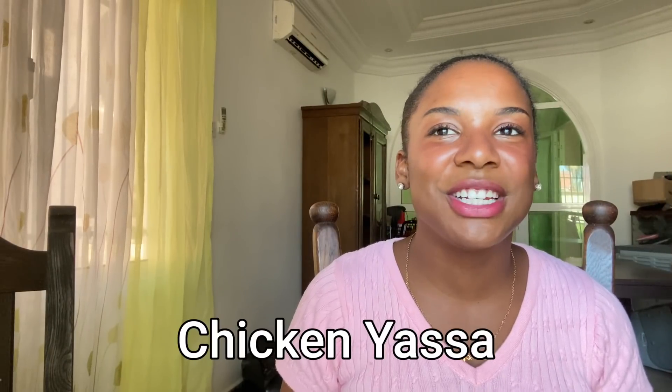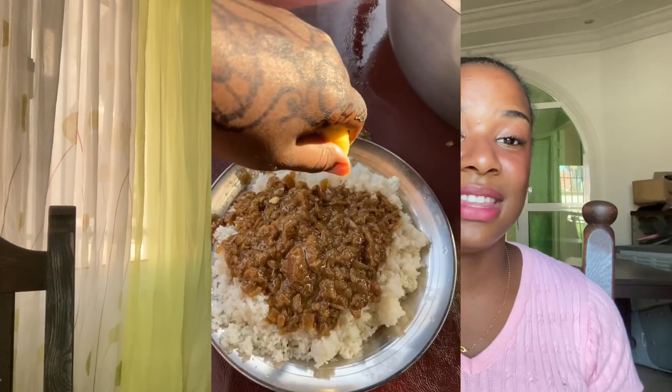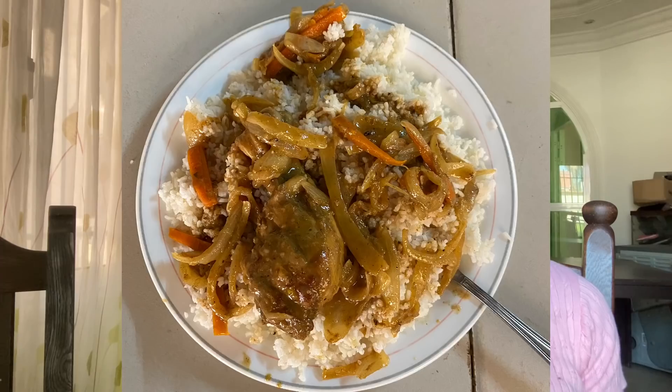Next is chicken yassa, of course. Chicken yassa is so good — when I first tried it with lime on top it's already made with lime, so it's got that lime, chicken, oniony, spicy flavor that is just so good. You cannot get enough of it.